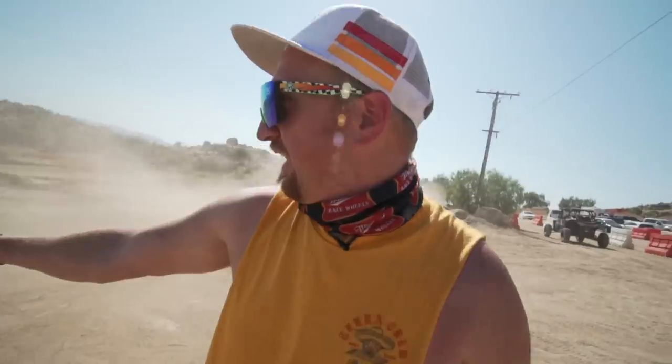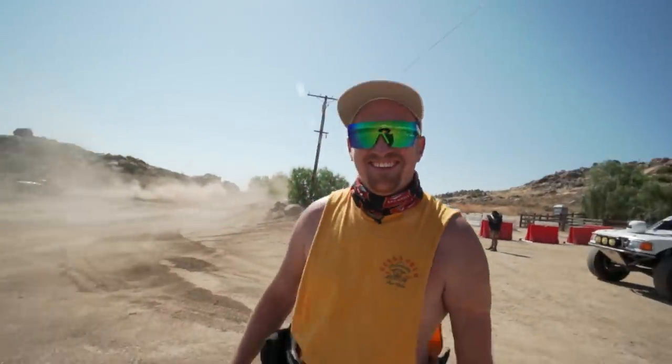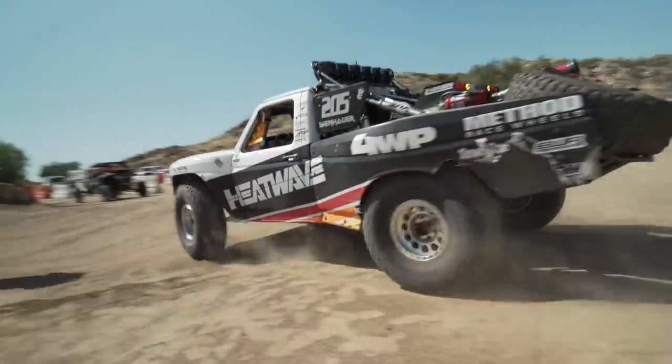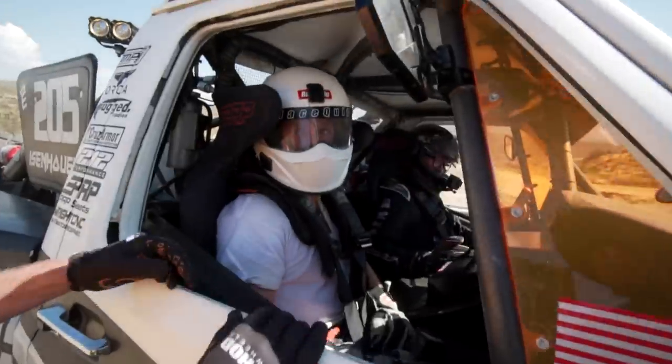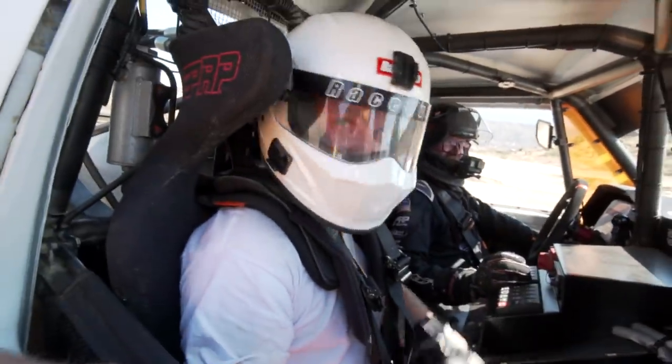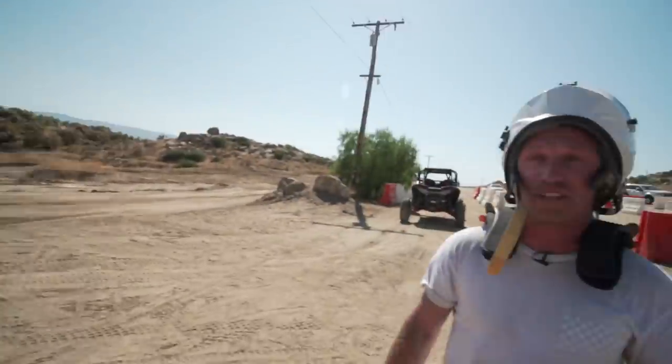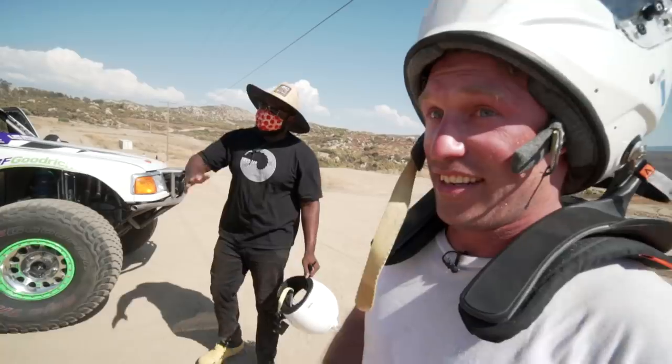Now we have to beat that. That was perfect! I've got to get one of these — this is sick, that's so much fun, this is insane. You should be excited, it's really fun. I would have ridden with Nick.